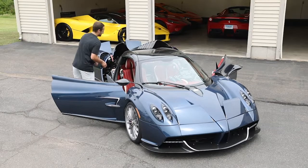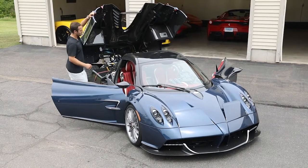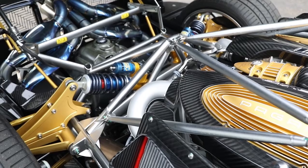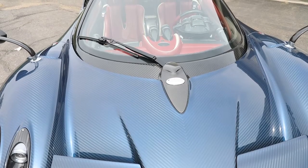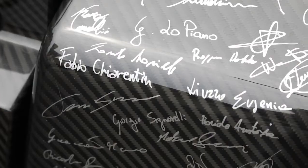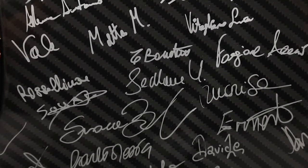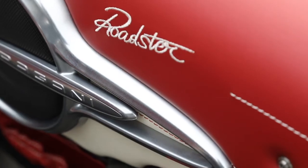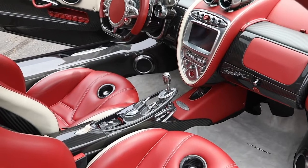One of my favorite features is the way you open the engine bay. Inside is an AMG V12 engine with 750 horsepower. One of the nice things about the Pagani company is that they're like a big family, and everyone that worked on this car signed the storage compartment. This Pagani is one of the rarest production cars ever made — one of only 100 Roadsters ever built.